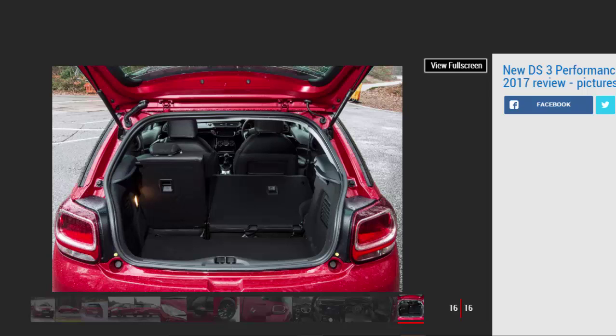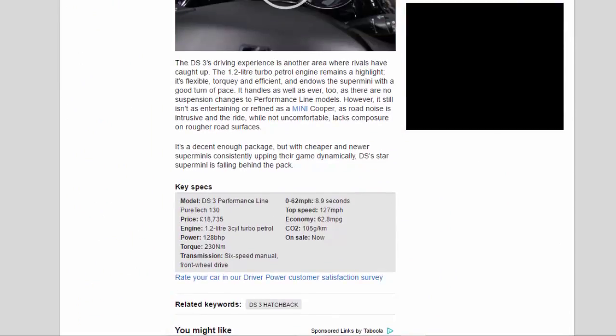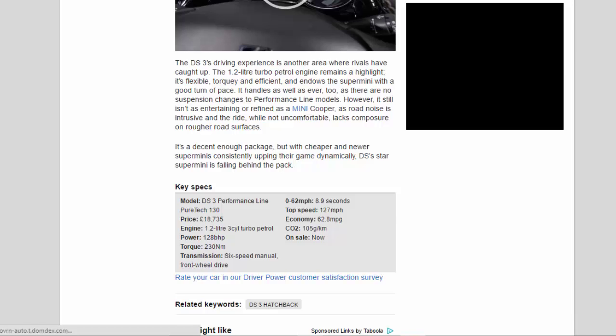Key Specs — Model: DS3 Performance Line PureTech 130. Price: £18,735. Engine: 1.2-litre 3-cylinder turbo petrol. Power: 128BHP. Torque: 230Nm. Transmission: 6-speed manual, front-wheel drive. 0–62mph: 8.9 seconds. Top speed: 127mph. Economy: 62.8mpg. CO2: 105g/km. On sale: now.